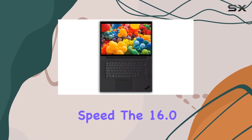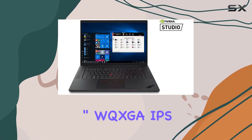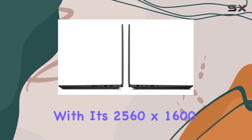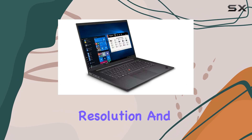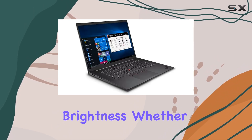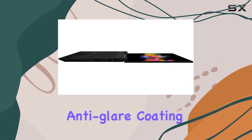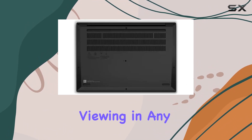The 16.0-inch WQXGA IPS display is a visual treat, delivering crisp details and vibrant colors with its 2560x1600 resolution and 400 nits of brightness. Whether you're editing photos or watching high-definition content, the anti-glare coating ensures comfortable viewing in any lighting condition.